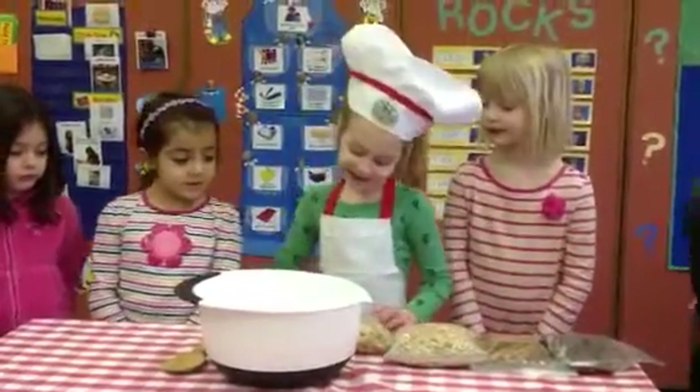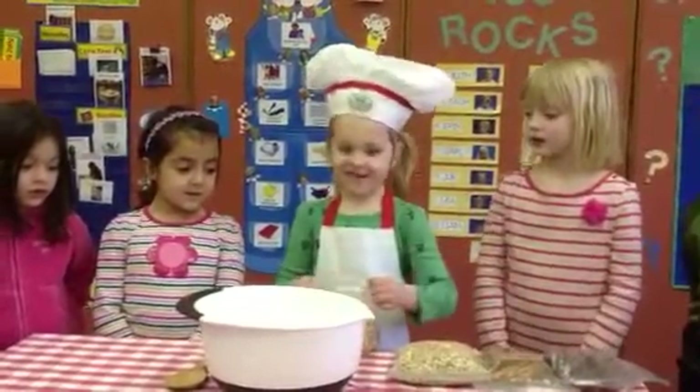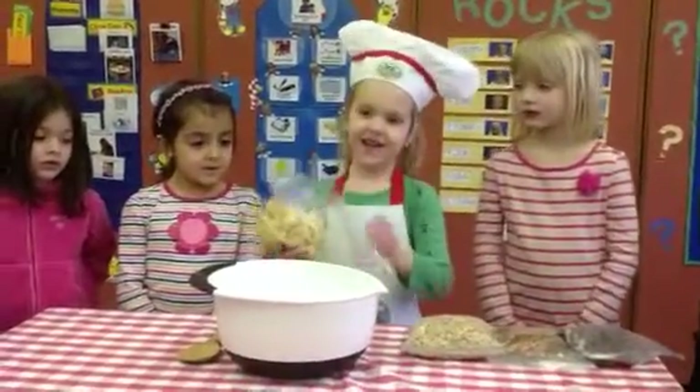Hi, my name is Chef Nora. I'm going to first put in bananas. What are you making? Can you tell us? Trail nuts.